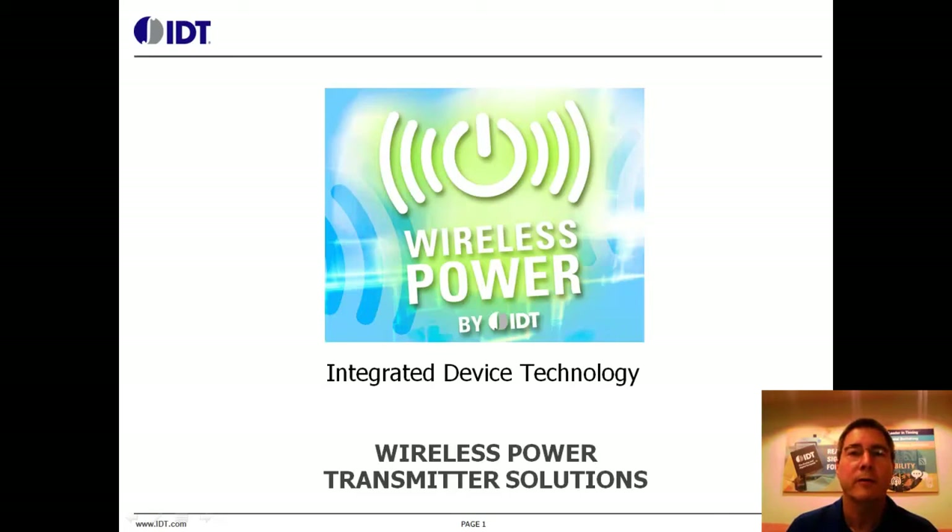A wireless power receiver recovers this energy and creates a low voltage DC current for the desired load. In this video, we are only covering magnetic induction style wireless power transmit solutions.